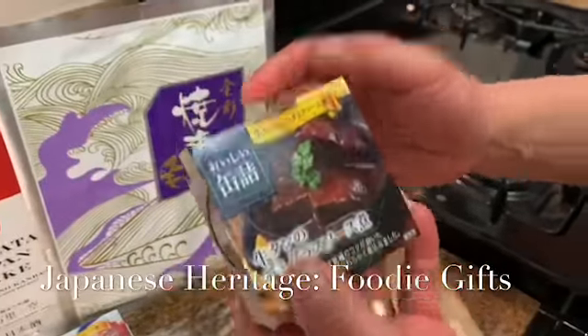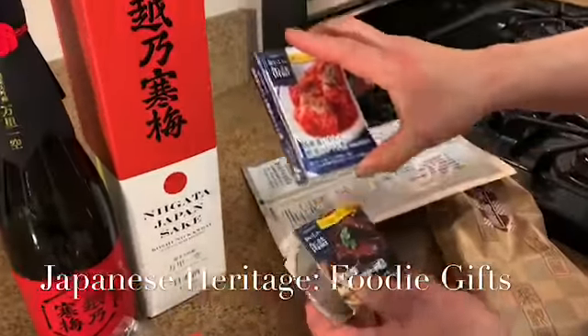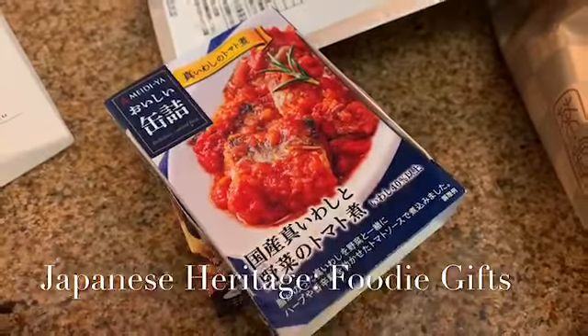And then I have some fun canned items. Looks like this — I got beef stew already. I don't read Japanese, so I'm starting with things like tomato, so it's kind of more inspired. Looks like there's a leaf of rosemary, so I'm gonna try to guess that out.